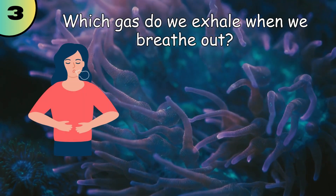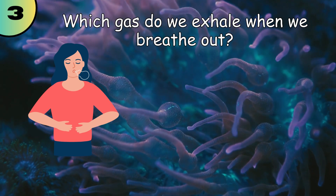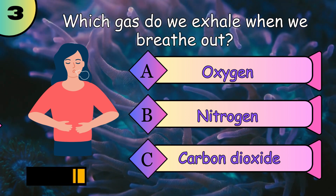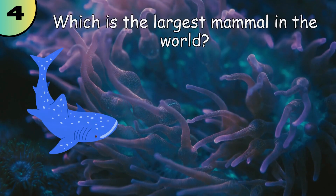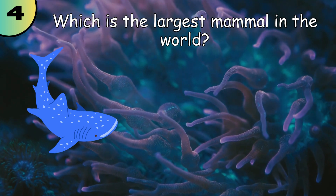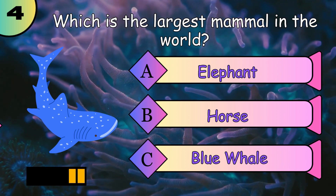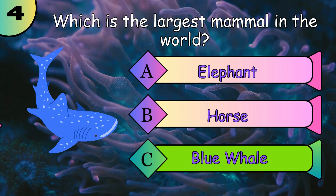Which gas do we exhale when we breathe out? Carbon dioxide. Which is the largest mammal in the world? Blue whale.